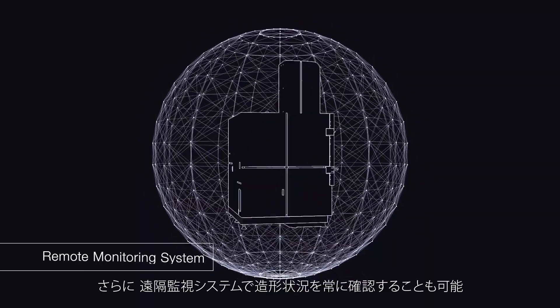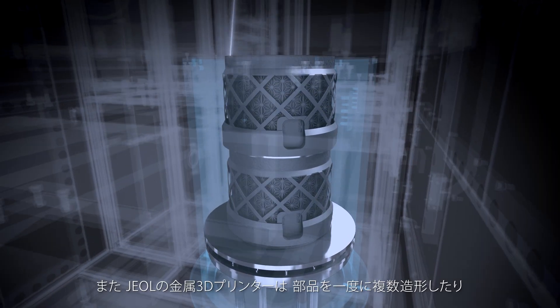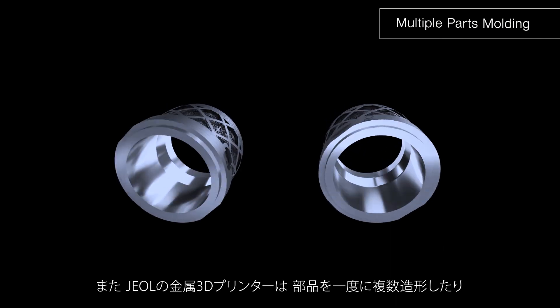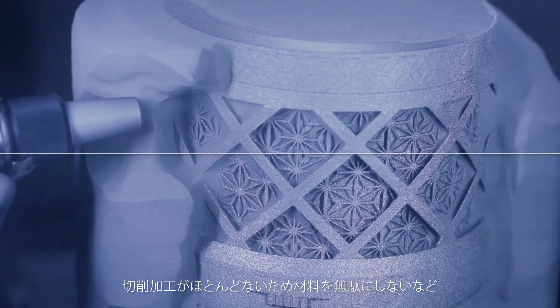You can also check the molding status by our remote monitoring system at any time. With Jayall's electron beam metal 3D printer, you can build more than one part in a single printing process. Since almost no cutting is required, material is not wasted.